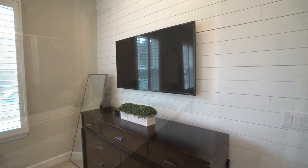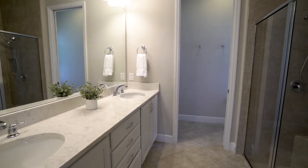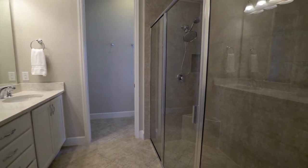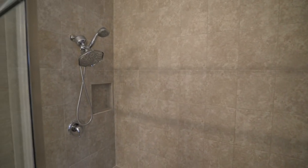The ensuite features double sinks, quartz countertops, light bright cabinets with plenty of storage, a walk-in shower with floor-to-ceiling tile, double shower heads, a bench seat, and two shower niches.